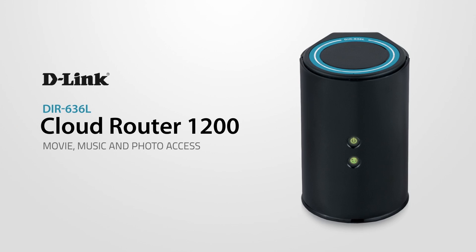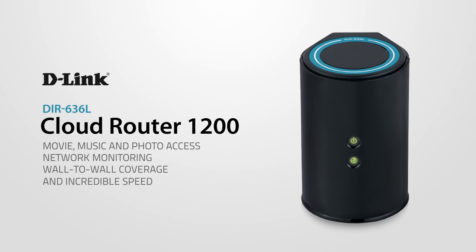D-Link's Cloud Router 1200: wireless file access, remote network management, wall-to-wall coverage, and incredible speed.